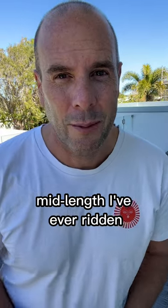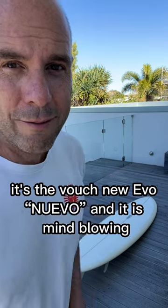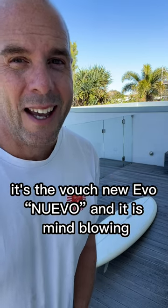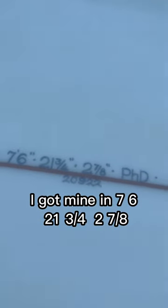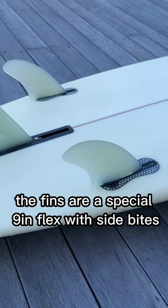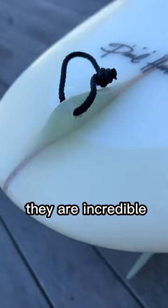This is probably the best single fin mid-length I've ever ridden, and I've had over 100 boards. It's the Vouch New Evo and it is mind-blowing. I got mine in 7'6", 21 and 3/4", 2 and 7/8". The fins are a special 9-inch flex with side bites — they are incredible.